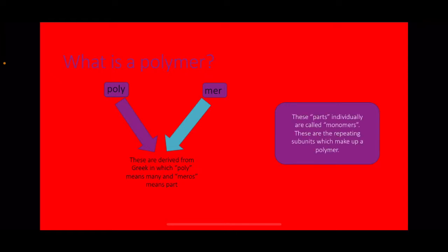What is a polymer? Well, polymer comes from the words poly and meros, which are derived from Greek, where poly means many and meros means part. A molecule that is called a polymer is a molecule which is made out of many parts, and these parts are called monomers — the repeating subunits which make up a polymer.